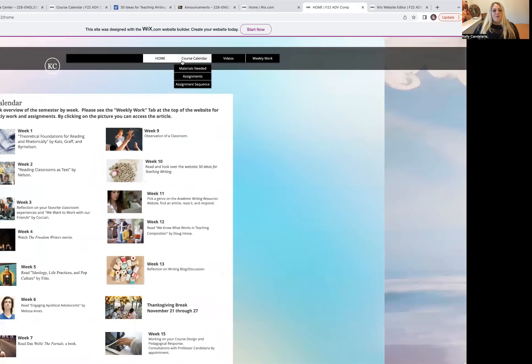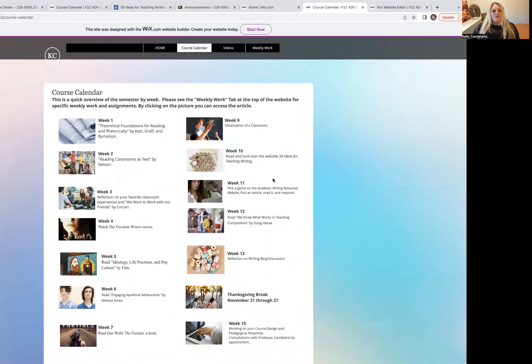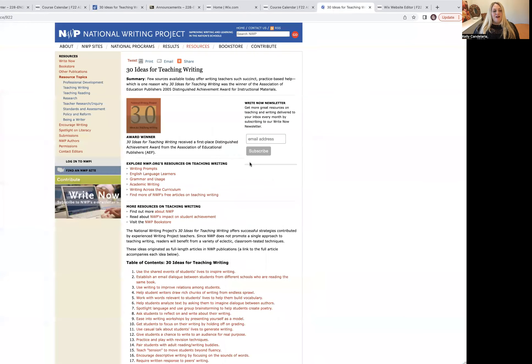This is the homepage. If you go over to the course calendar, this is where you're going to find the link to the website we're going to this week. If you click on week 10's picture, here we are at the National Writing Project — a website I think will be useful for you in the future. It says 'Improving Writing and Learning in the Nation's Schools,' and we're on a page this week that has 30 ideas for teaching writing.